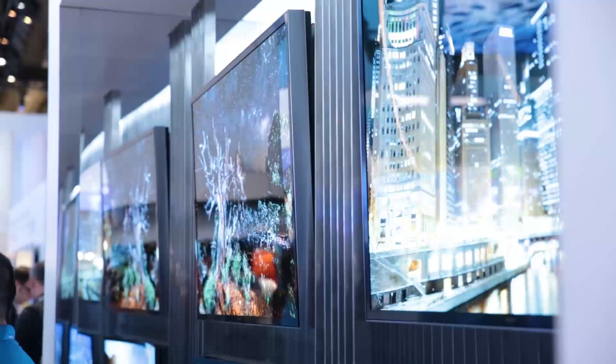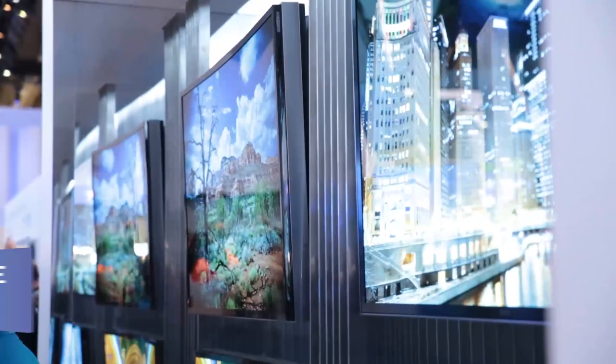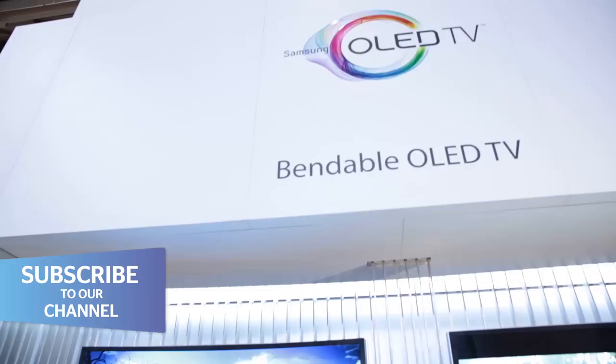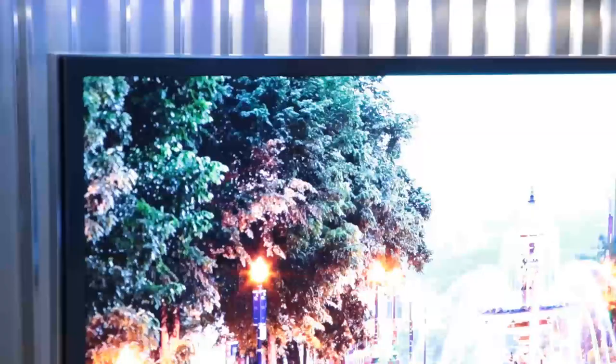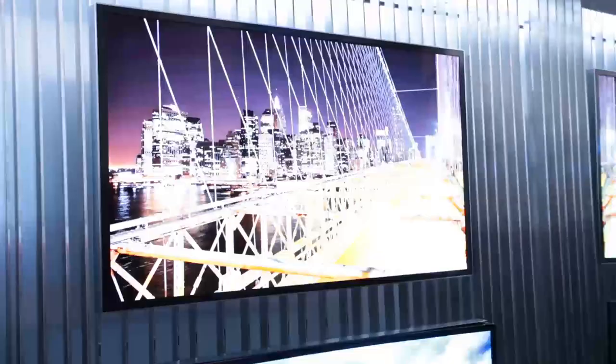Flexible TVs might be a bit of a gimmick, but they're still truly amazing to look at. Both LG and Samsung have shown off OLED TVs that can shift from a standard flat screen to a curved display. The idea is that this will give you more options for your viewing experience, but it's a mystery right now whether consumers want a curved set, let alone a flexible one.